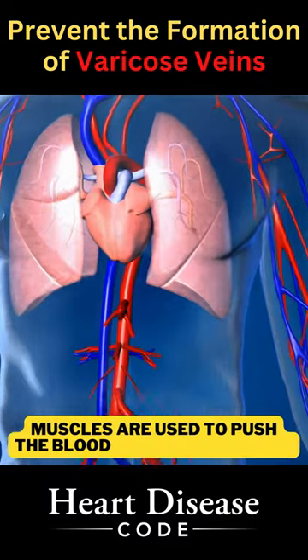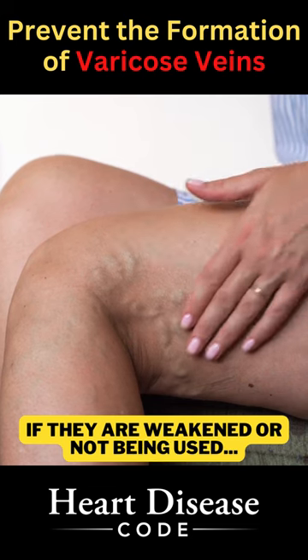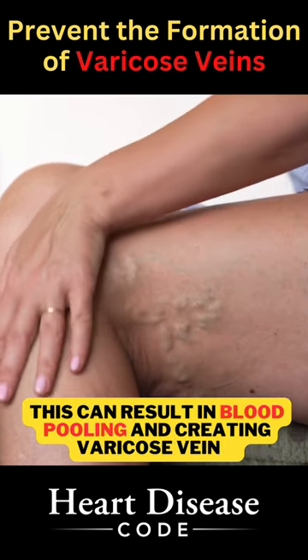Also, muscles are used to push the blood back to the heart. If they are weakened or not being used, this can result in blood pooling and creating varicose veins.